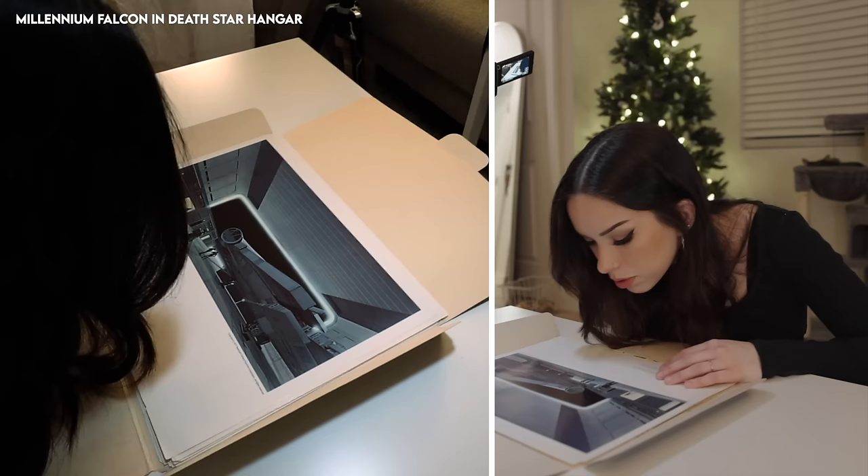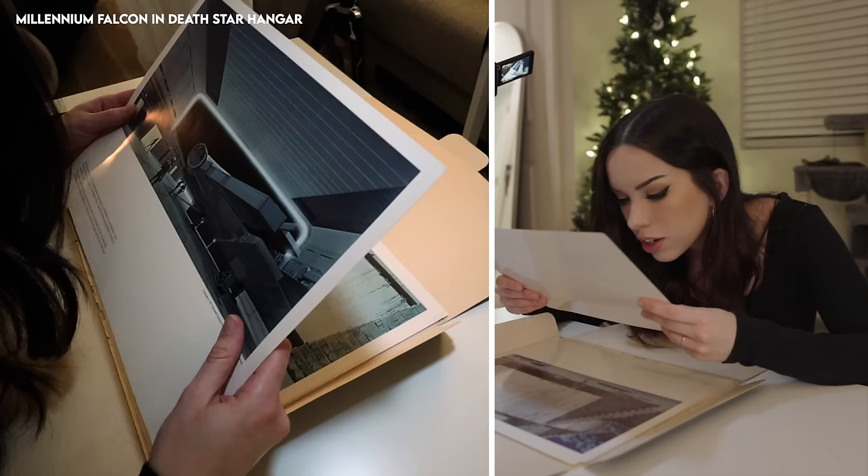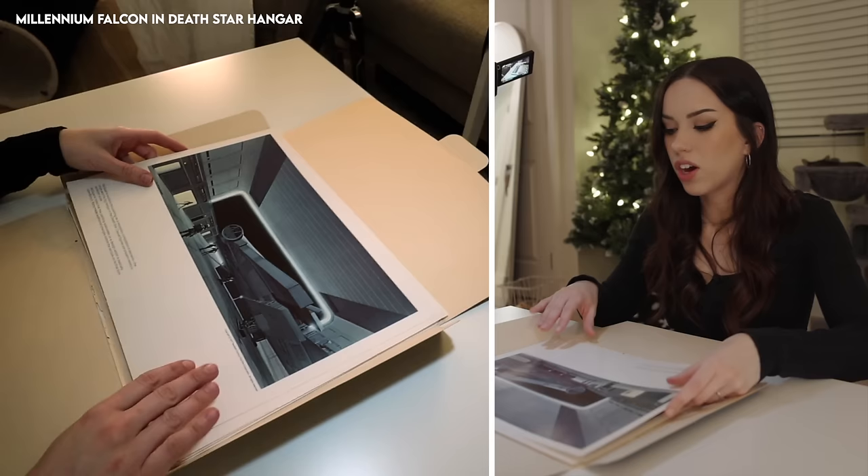These almost look like Death Star droids — do you guys see that? They're stormtroopers, but that's very odd. This is beautiful though — if I could live in a house, it would look like that.